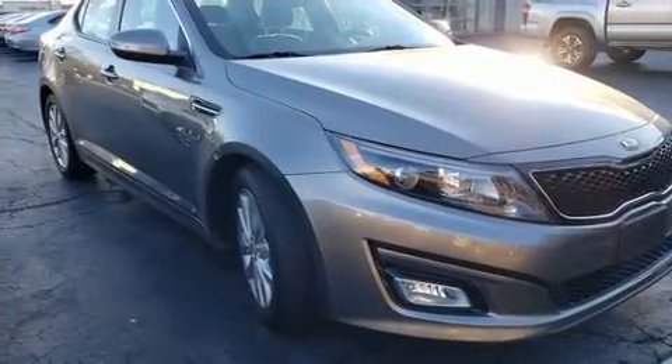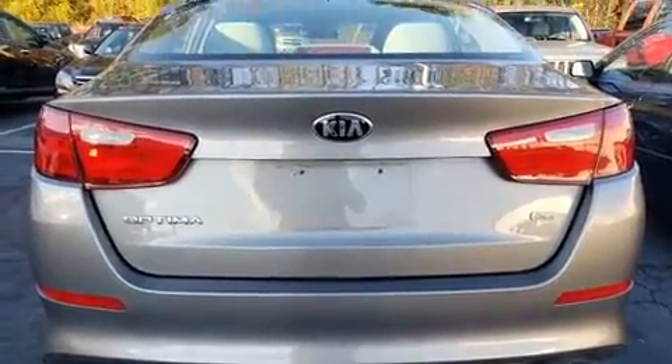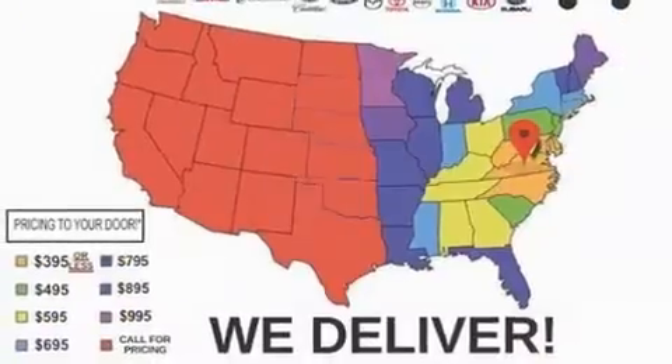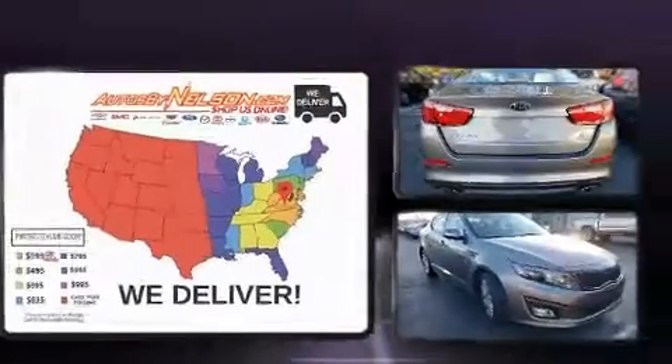Kia also prioritized safety and security by including dual front impact airbags, head curtain airbags, traction control, brake assist, ignition disabling, and four-wheel disc brakes with ABS.